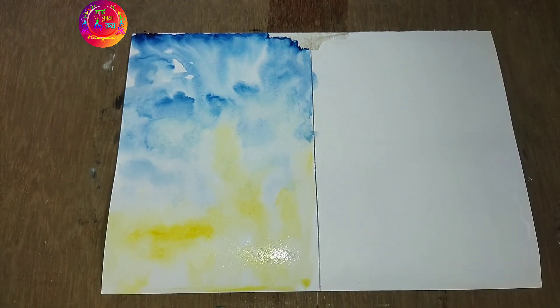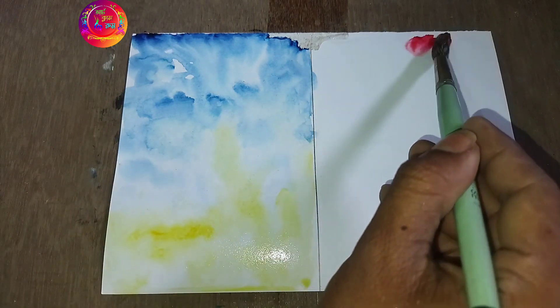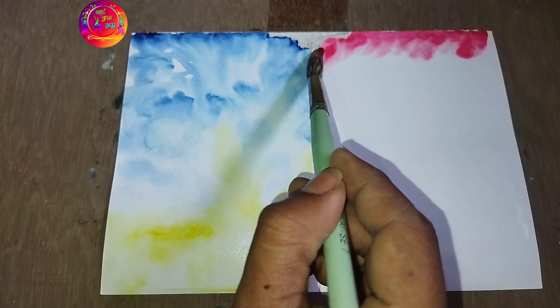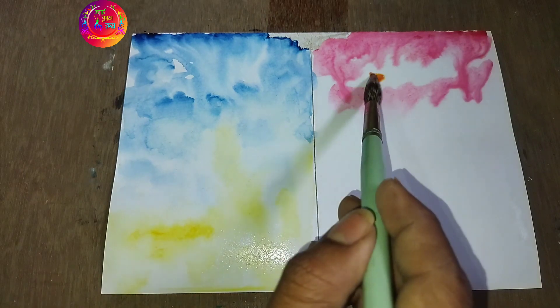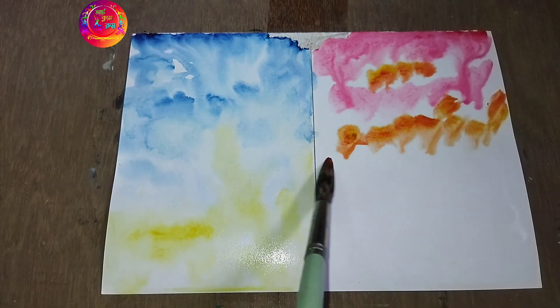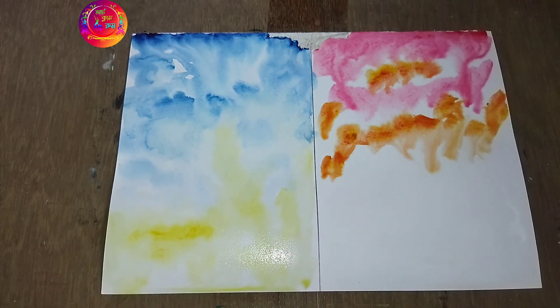It is easy to use this color, which is the color to see if shade in color, and this is the color. It is a beautiful color, and the color with this color is an orange color.